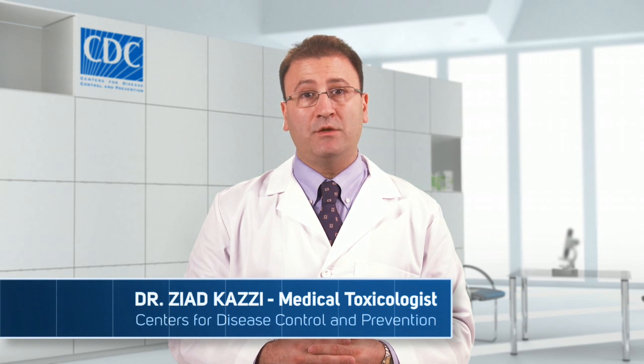Hello, I'm Dr. Ziad Kazi. I'm a medical toxicologist working with the Centers for Disease Control and Prevention.